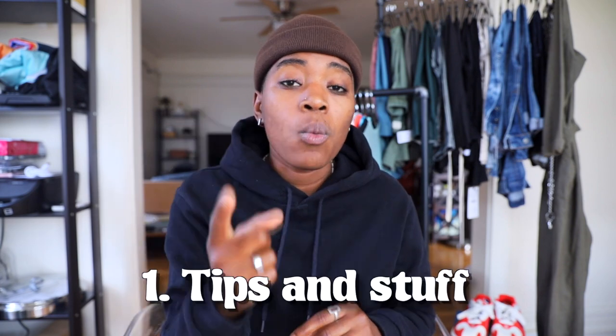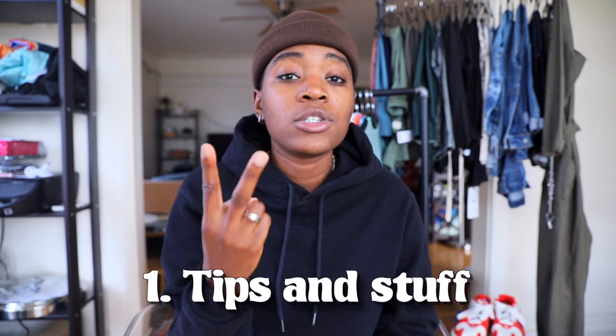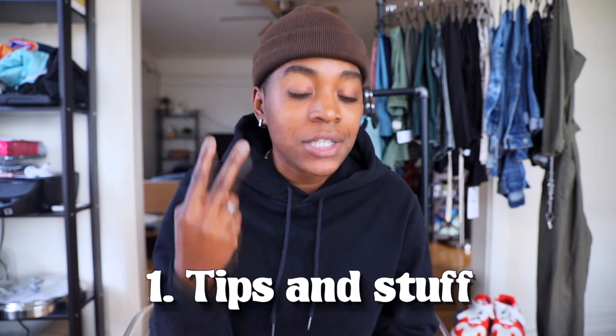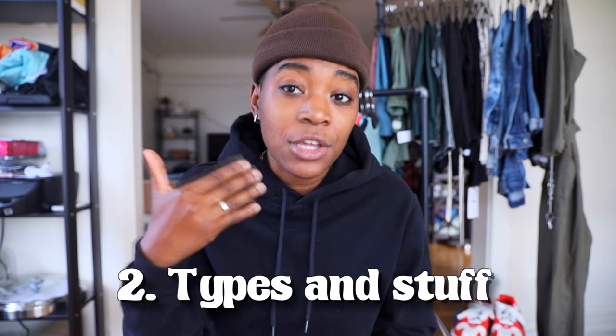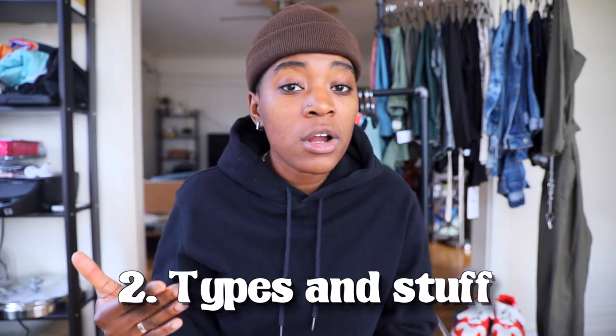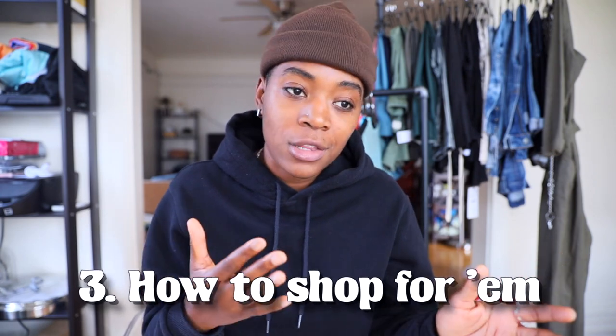I'm going to break this video up into three sections: one where I give you a bunch of tips and things to take home with you; number two, an overview of the different types of button-ups you'll be sifting through when shopping online or offline; and number three, how to shop whether you are online or offline.